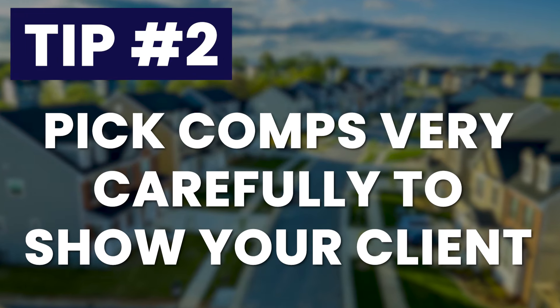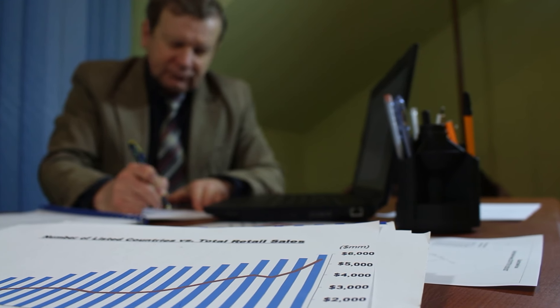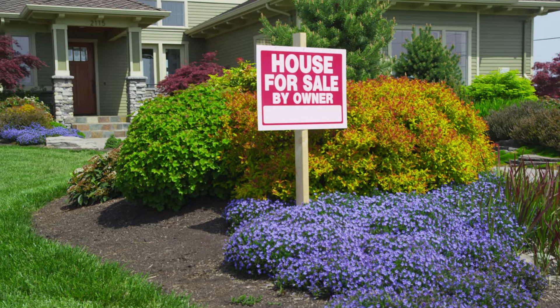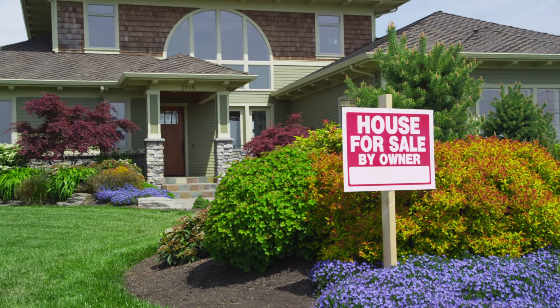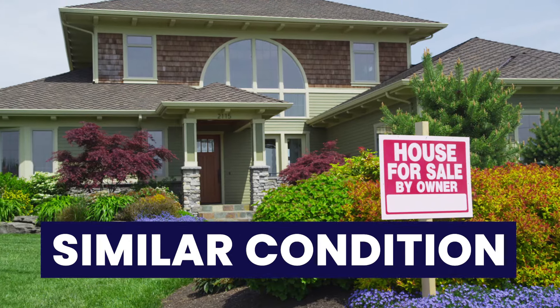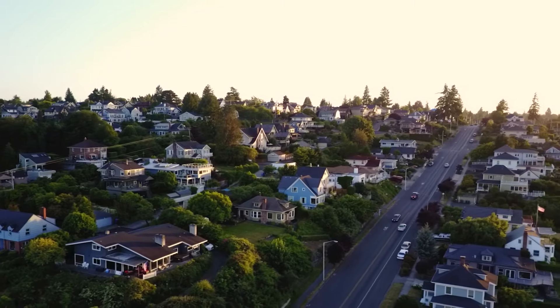Tip number two: you have to pick your comps very carefully, both to show your client and to research as you're determining price. I'm always looking for comps as close to the relevant property as possible — similar size, age, and condition. That's how you get the most accurate picture of what the home could be worth. I try to keep it within about a three-mile radius, but it depends on how urban the area is and how unique the home is.